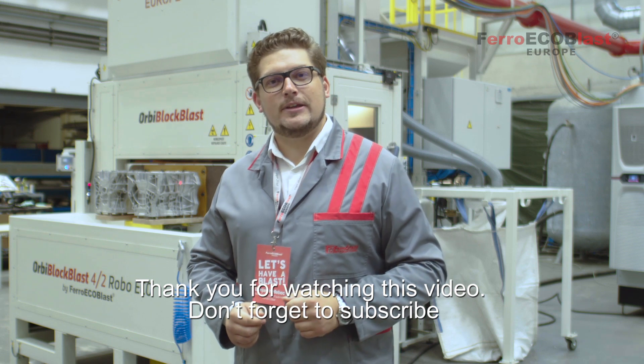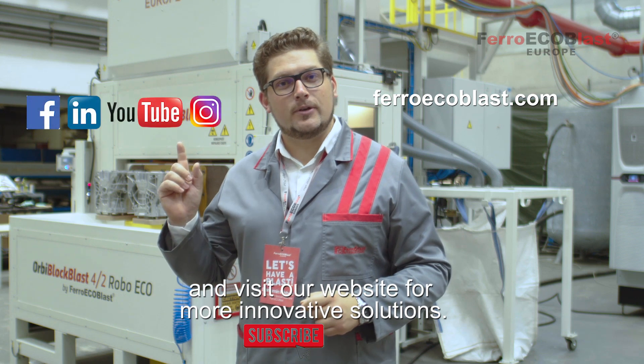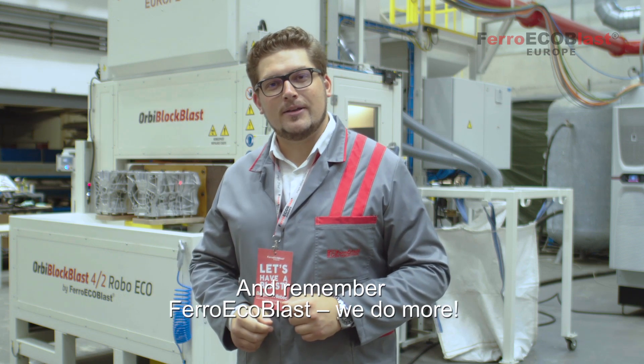Thank you for watching this video. Don't forget to subscribe, check our website and follow us on social media, and remember: Ferro EcoBlast — we do more.